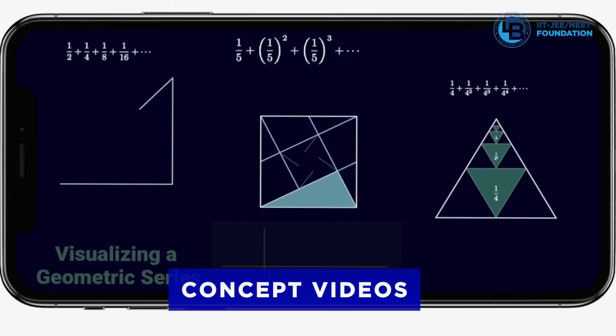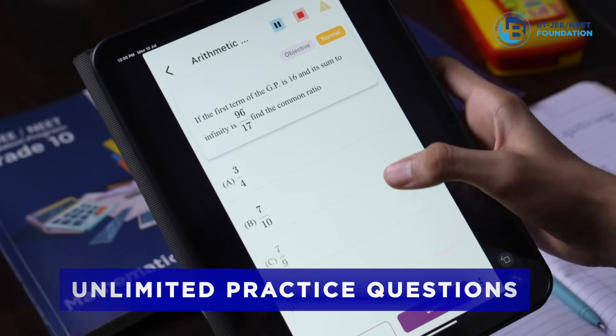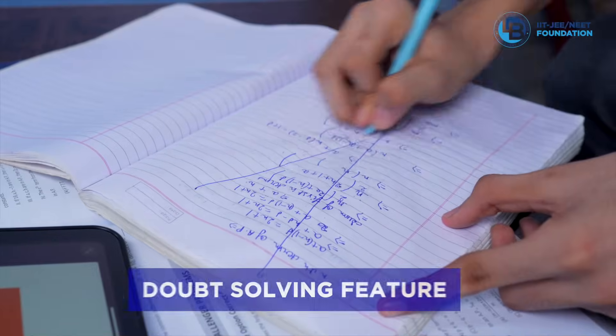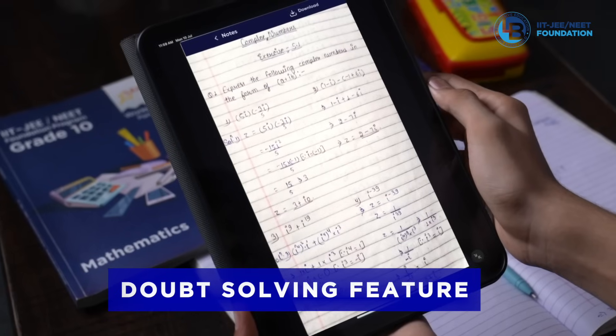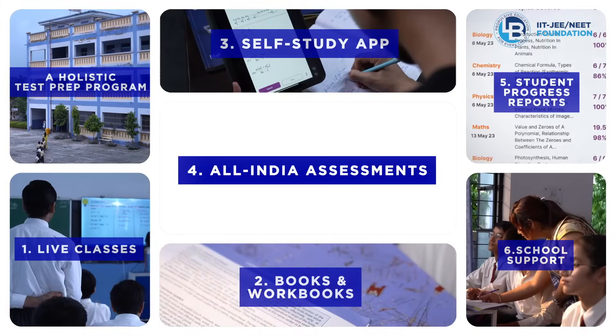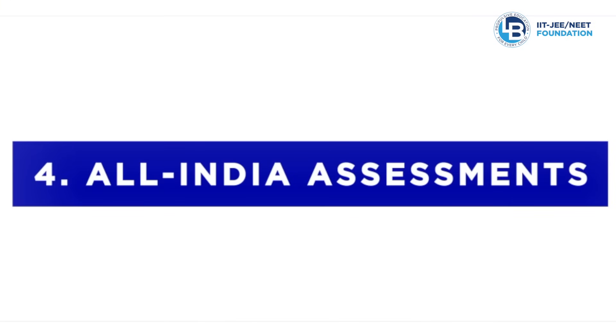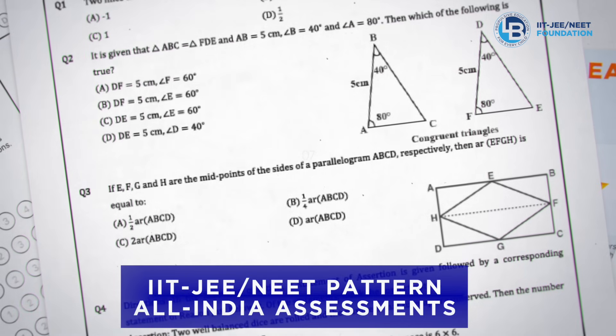The app also has a doubt-solving feature where students can upload and get resolution for their doubts. All India assessments: regular assessments aligned to IIT JEE NEET pattern are conducted to simulate the actual exam experience.